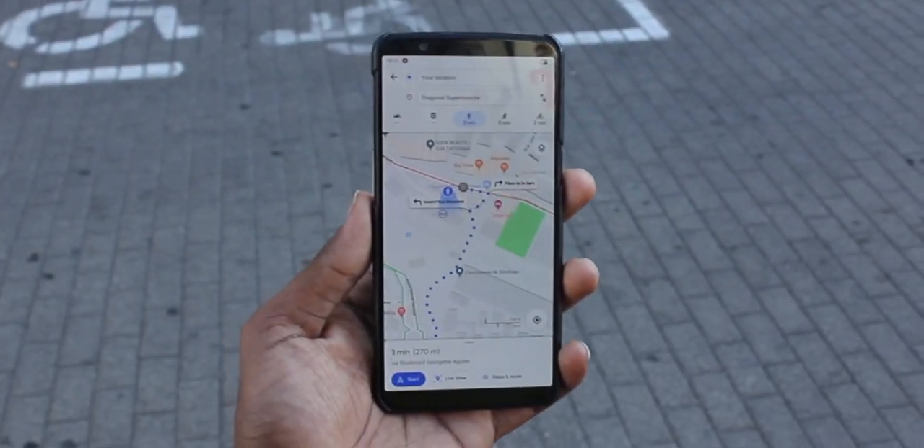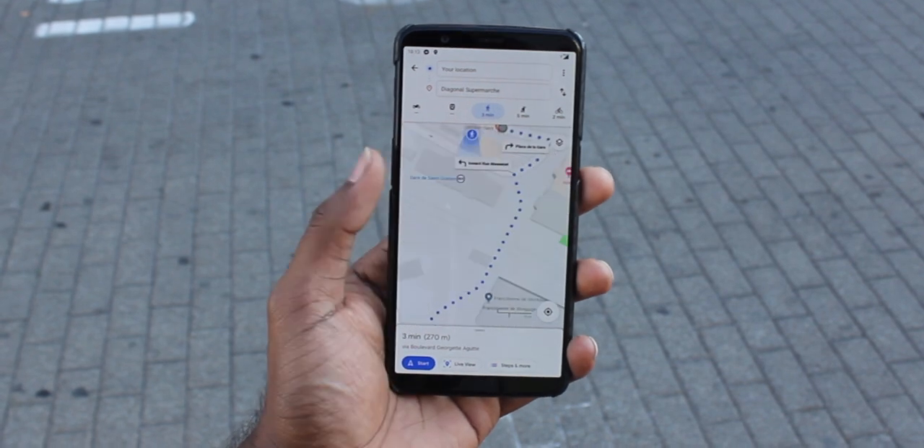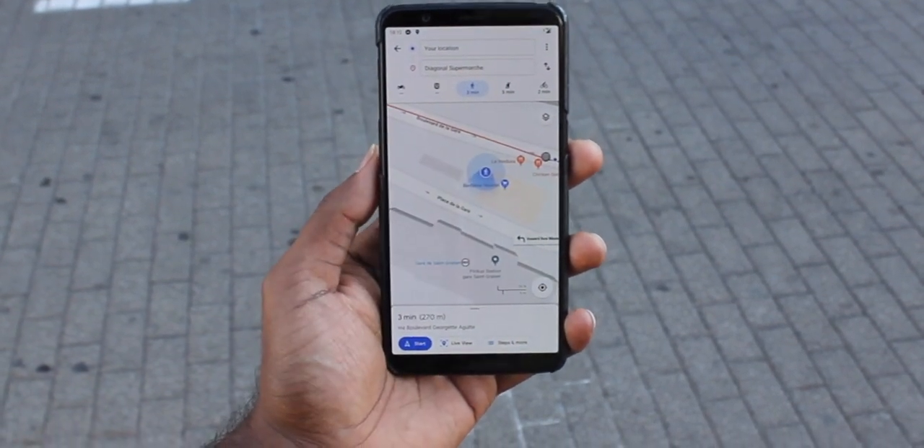Imagine this: you get off the closest train station from your house and you need to find the closest grocery store. So you go to Google Maps, you look up grocery store, you find the closest one and then you hit directions. And then you struggle with this little blue thing that tries to find out which way you're supposed to go. Turns out everyone's phone GPS is not good enough to orient you immediately.